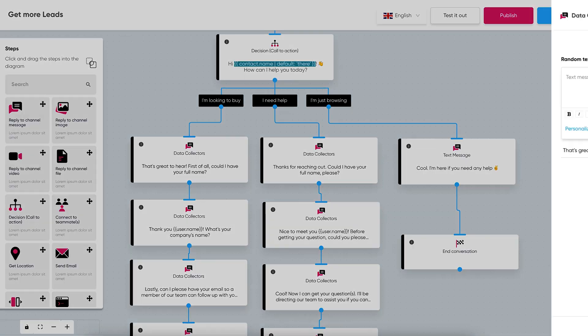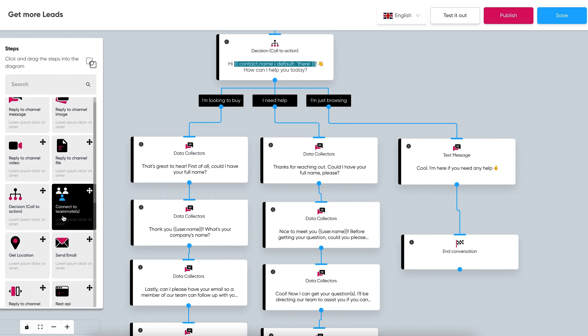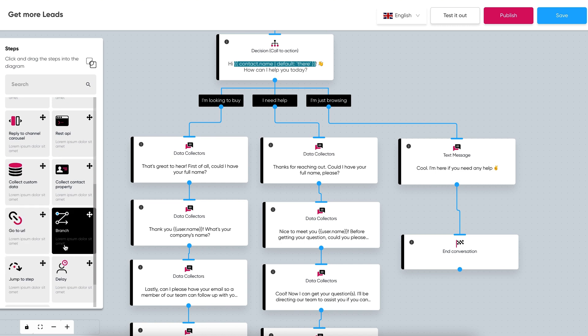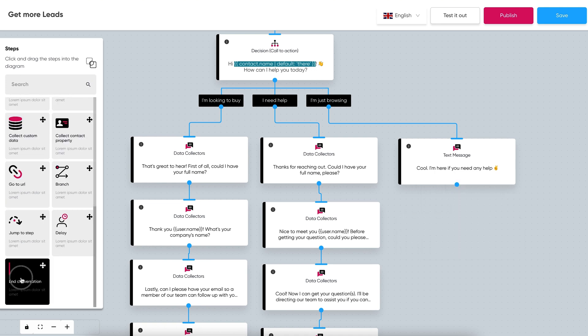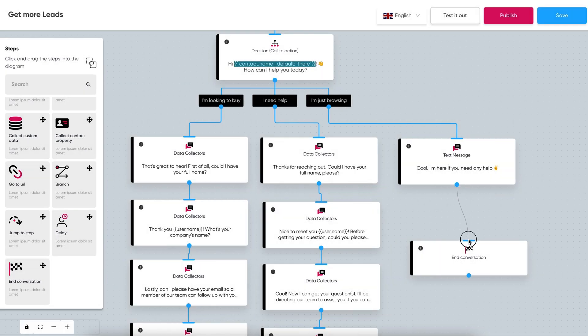Botgate makes it super easy to create and customize your chatbot so you can convert more of your prospects into customers. Just take a look at the drag and drop flow builder. All you need to do is create your triggers based on keywords like 'I'm looking to buy,' 'I need help,' or 'I'm just browsing.' Then create a sequence that guides users to pages on your website, collects their contact info, or gives them a call to action. This conversational style of marketing can get you response rates as high as 80 or 90%. How awesome is that?